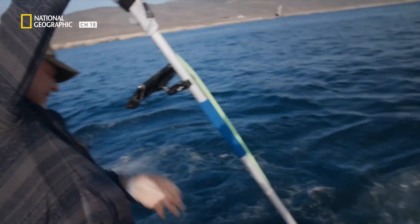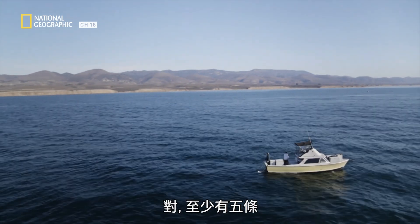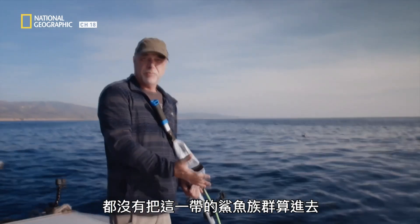It's going to come up your side, Michael. Oh, my God. That's five different sharks at least. At least. All the previous population estimates that's in this area did not take into account this group right here.